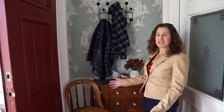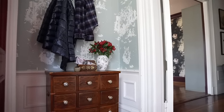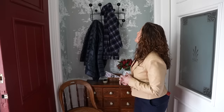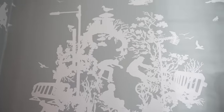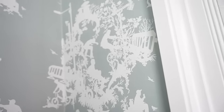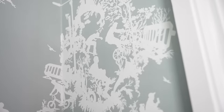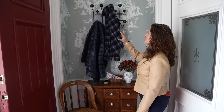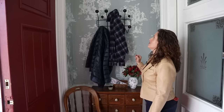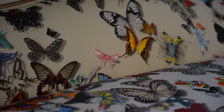Welcome to the vestibule — this is where we first come in, hang up our coats, drop the mail, drop our purse. Since I have three sons, I put up this really fantastic wallpaper — it's an urban toile by Timorous Beasties, one of my favorite British designers. It's a take on traditional toile where the scenes are very city-themed, with modern elements like street lights, bikers, and kids on skateboards. It's really fun.